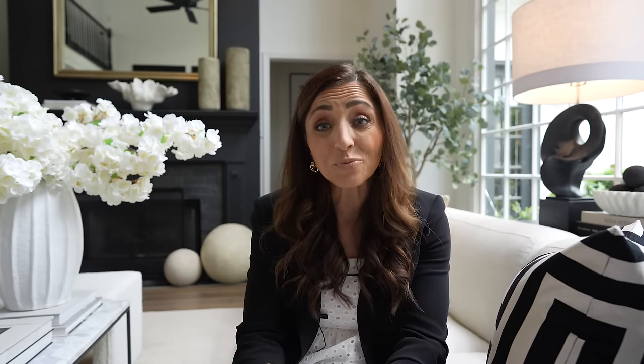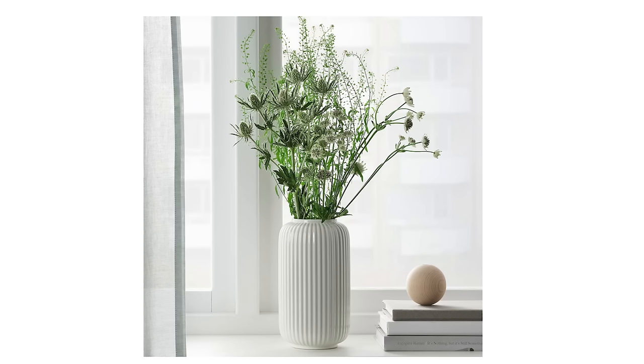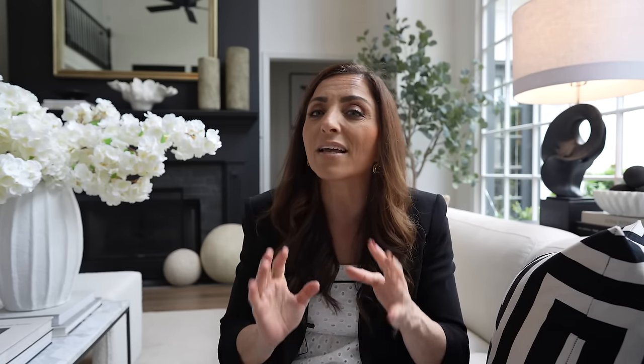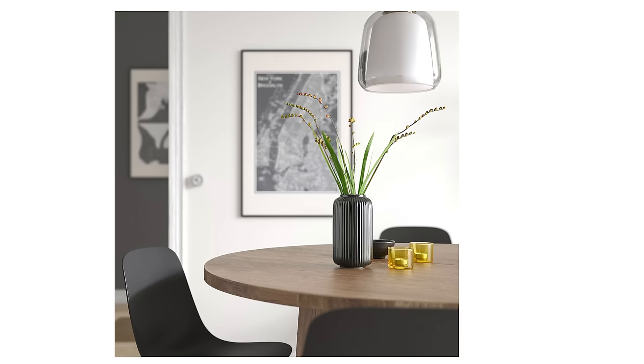Last but not least, the Stillred is one of my favorite vases I have ever bought from Ikea. I own it in white — they have it down as one of their best sellers, and I feel like I have helped with that because I've bought so many for myself and for my clients. I've recommended it year after year. I love the little fluting in it, I love the shape, and I love how beautiful it looks loaded with flowers. They came out with it in black — yeah, we're going to need that too.